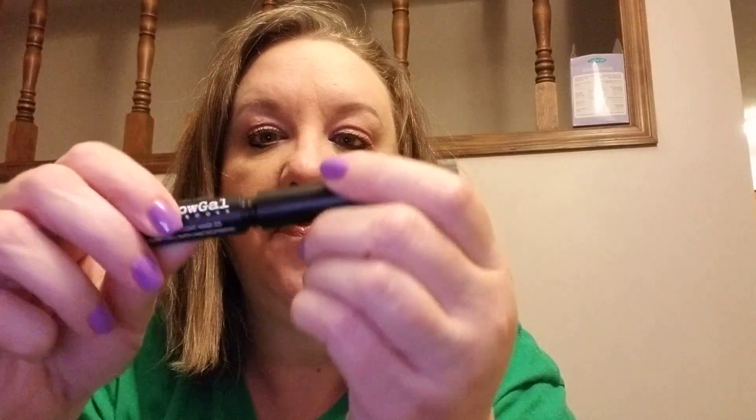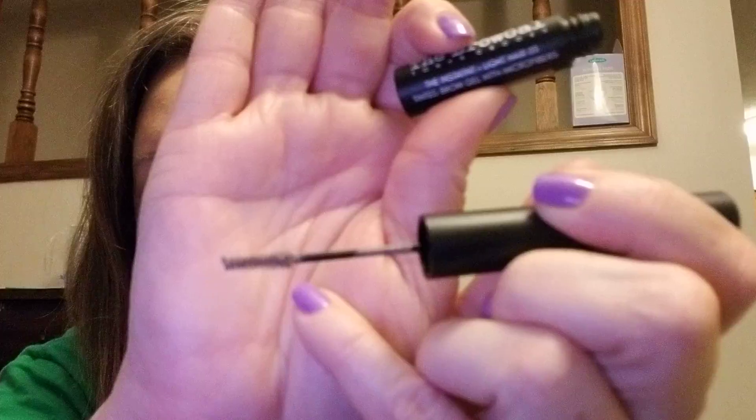The next thing I found was called the Brow Gal Tanya Crooks Instant Lift Hairs Number 03 Tinted Brow Gel with microfibers, and it is light. I have fair skin and light brows, so I did go ahead and put some on. I'm not quite sure what I think of it yet, but here's what it looks like — it's got that little spoolie on the end. I'll use it a few more times and see what I think.